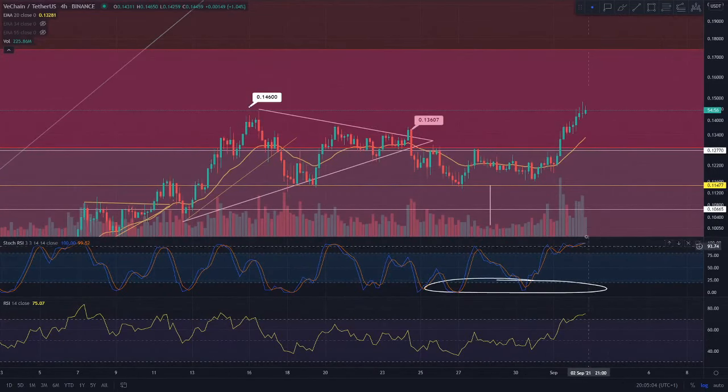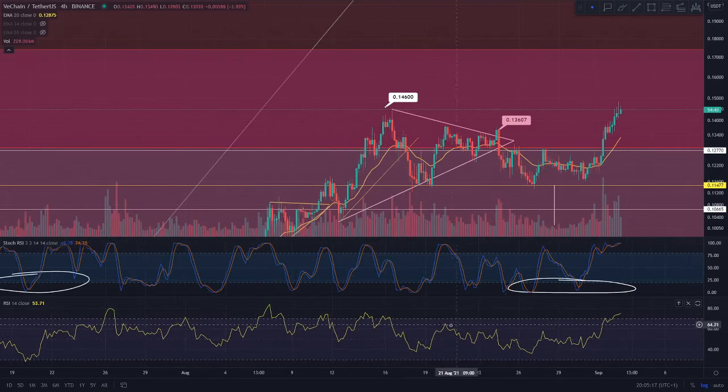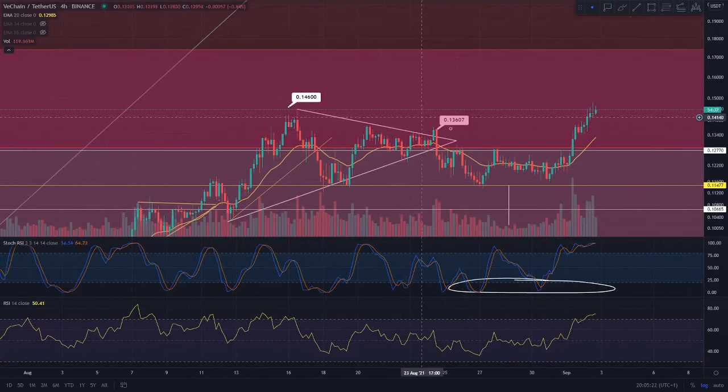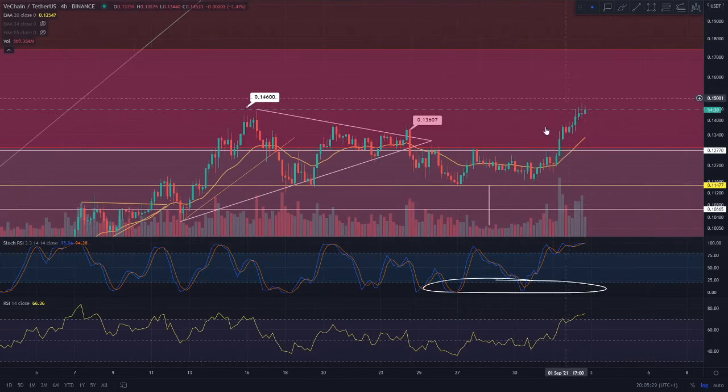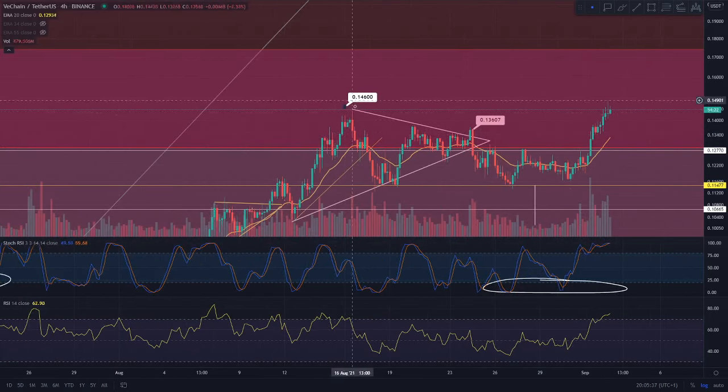Do be aware that we are heavily overextended on the 4-hourly Stochastic RSI, and overextended at the 75 level on the normal RSI — that's a level where we usually retrace from. So we could potentially see a little test of the 13.6 cent region as support before we go on for more continuation. But right now we're looking really good on this micro picture, and I do think there is potential to be buying VeChain right now if we close above that 14.6 cent region.